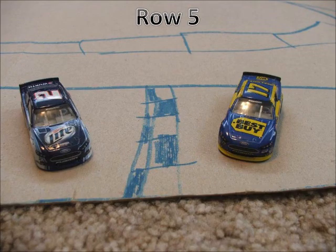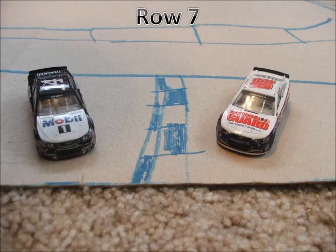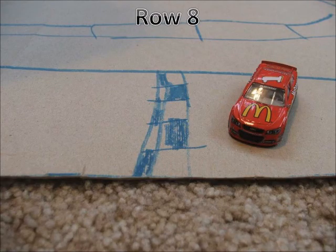In row 5 we have the 17 of Ricky Stenhouse Jr. and the 2 car of Brad Keselowski. In row 6 we have the 15 of Clint Boyer and the 9 of Marcos Ambrose. In row 7 we have the 88 of Dale Earnhardt Jr. and the 14 of Tony Stewart. And rounding out the field in row 8 we have Jamie McMurray and his 1 Chevrolet.